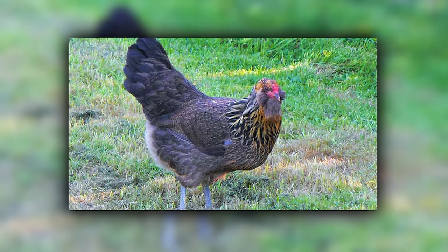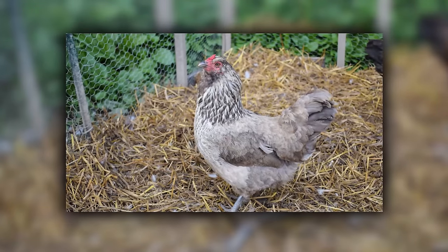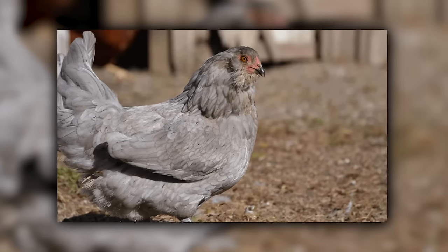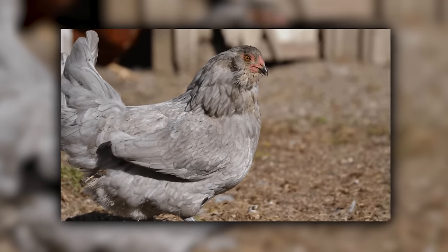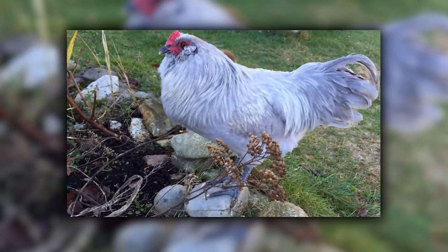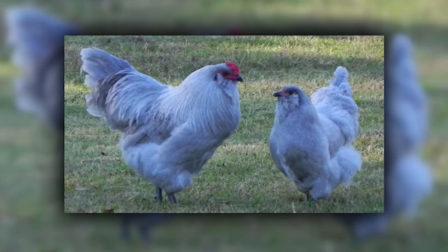Ameraucanas are the hipsters of the hen world, originally from the United States. These birds are not just about looks — they lay stylish blue or green eggs that could make any Easter basket jealous. With their muffs and beards, they're like the chickens that would hang out in artisanal coffee shops, discussing the latest in sustainable pecking. Their quirky appearance and friendly personality make them the bird of choice for anyone who wants their chicken coop to look like an indie urban farm.